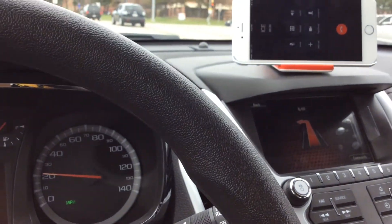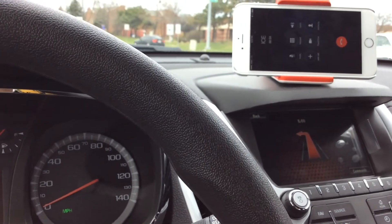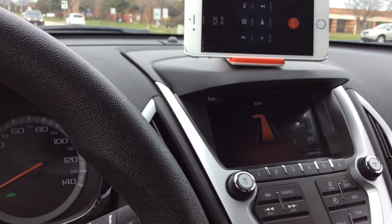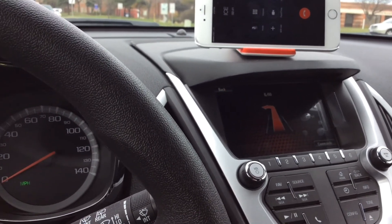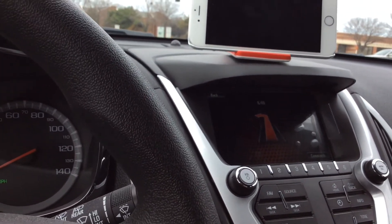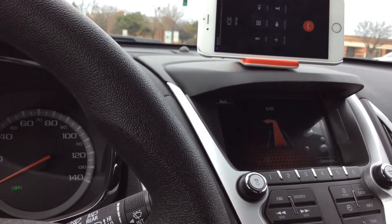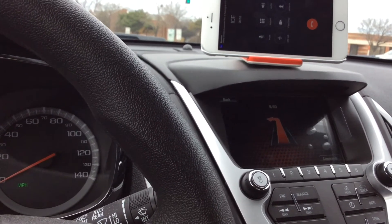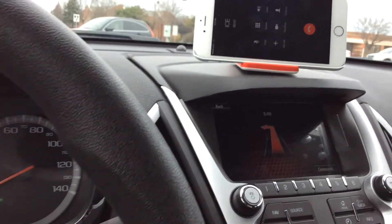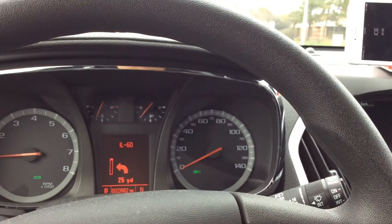For whatever reason, GM doesn't mute or remove the OnStar voiceover instructions while a call is going on. Pretty big miss. They should be muting out or canceling the instructions when you get directions from the OnStar navigation system, or they should just give you a beep and let you use the visual cues on either the center LCD or the center stack. That's a complaint.